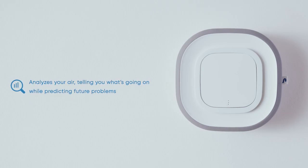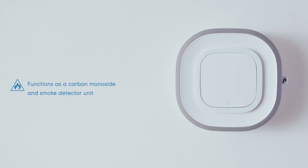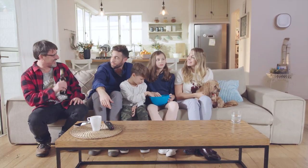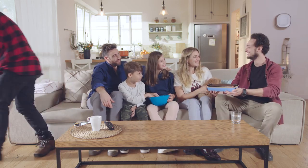So if you want indoor air analysis, the best-in-class purification, carbon monoxide and smoke detection, and outside air analysis all in one — get Aura Air. Now let's take care of that dependable friend problem. Here's David. Trust us. He's great.